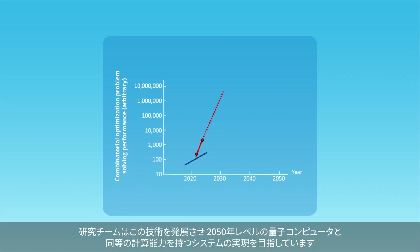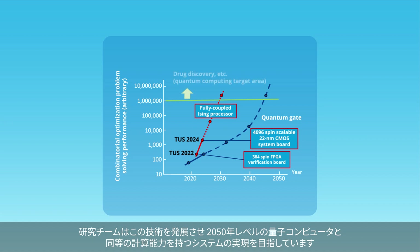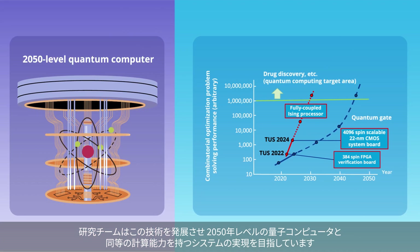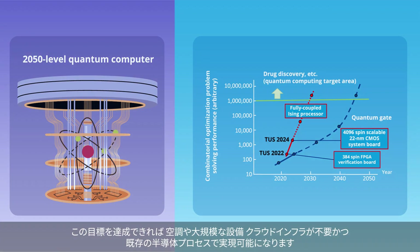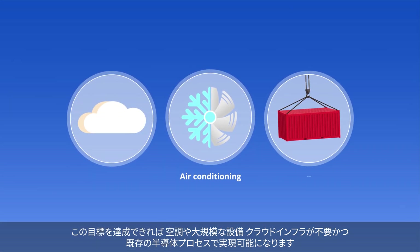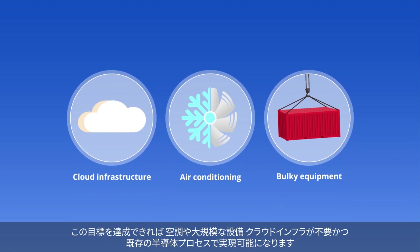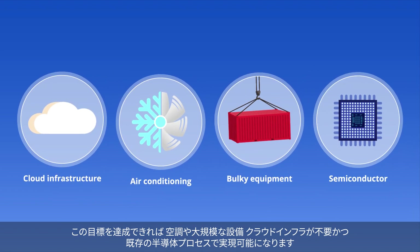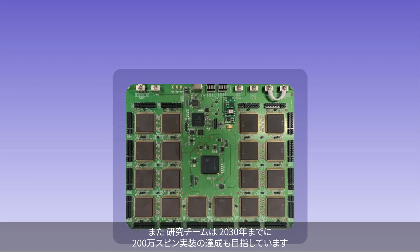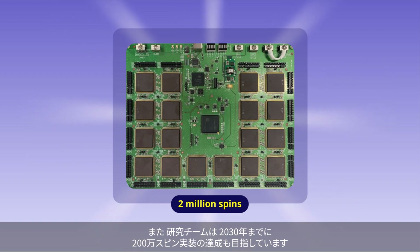The team aspires to advance this technology toward the creation of a system with computing power equivalent to that of a 2050-level quantum computer. The objective is to achieve this without relying on air conditioning, bulky equipment, or cloud infrastructure, and to make it feasible using existing semiconductor processes. The team also aims to accomplish a milestone of 2 million spins by the year 2030.